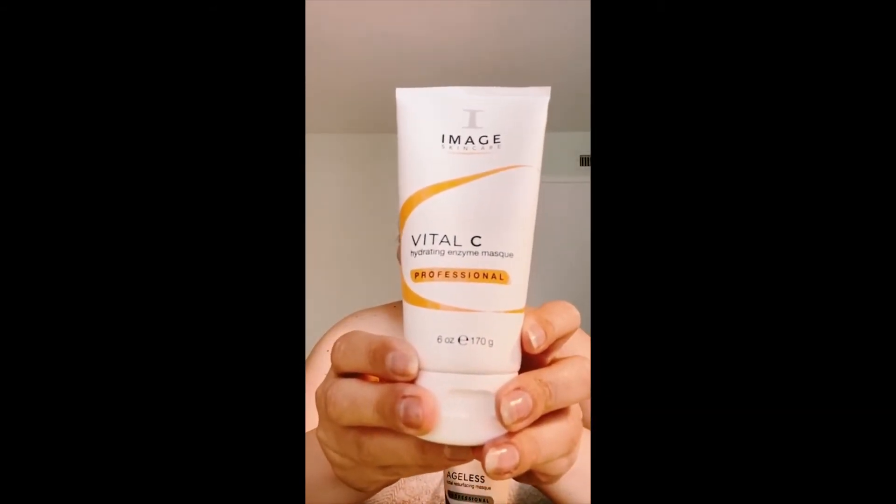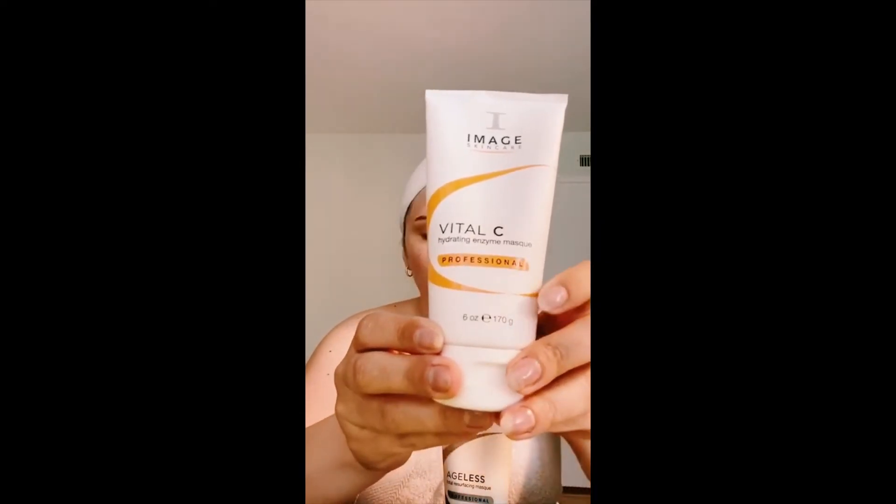I already done my morning routine — today I want to talk to you about masking, not just any kind of masking, but double masking. Did you know that masking once is good, masking twice is magical, and it's called multi-masking? The Vital C hydrating enzyme mask will dive deep into your skin to infuse it with all of the antioxidants, vitamins and minerals at the cellular level to brighten and hydrate your skin.